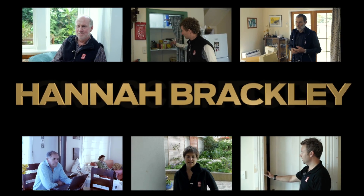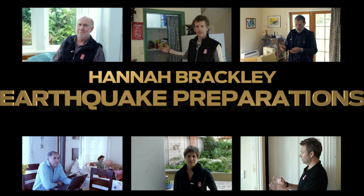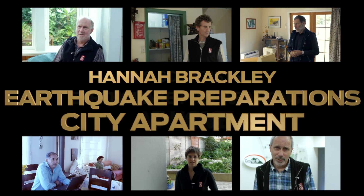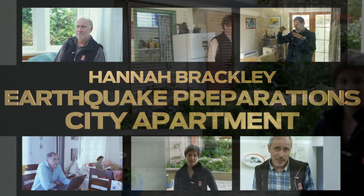We're always telling you to make sure you're ready for the next big one, but a few of you might wish you knew what our own earth scientists here at GNS are doing. So a few of them decided to show us. I'm Hannah Brackley and I'm head of the Tectono Physics Department at GNS Science.